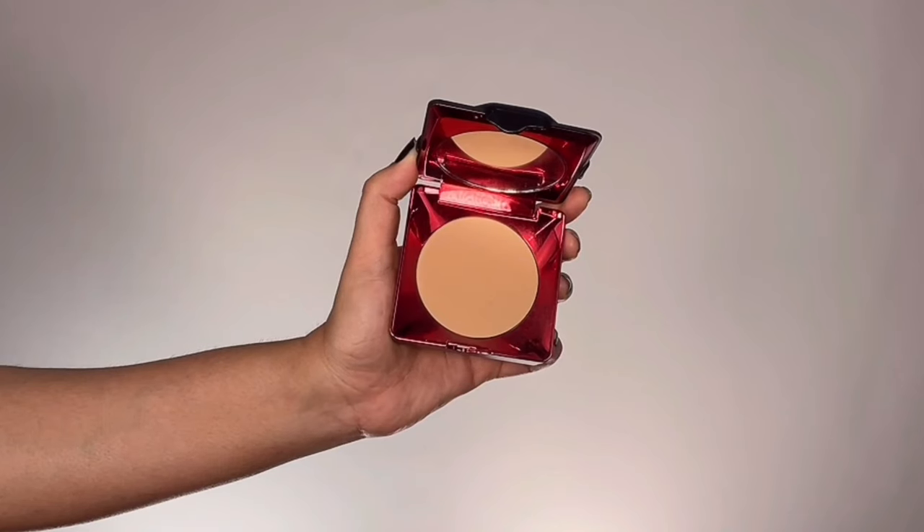Now I'm going to set the base makeup in place, because other than her cheeks the remaining skin looks matte. I'm taking Cat 1D Lock It Powder Foundation in the shade Medium Sand and dusting that all over my face.